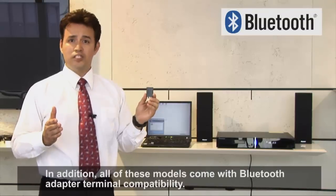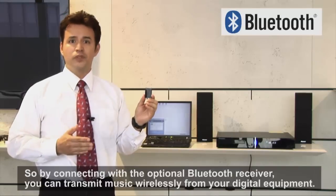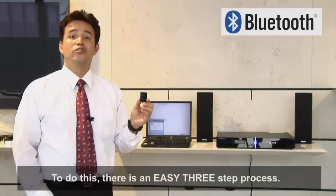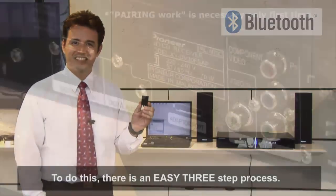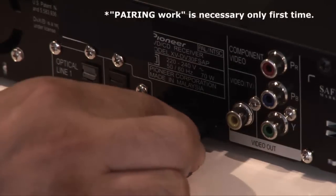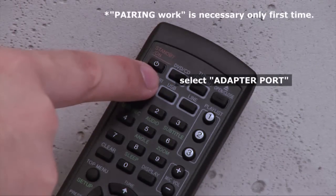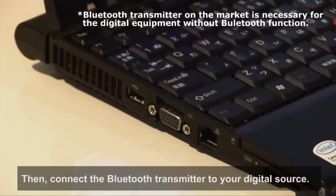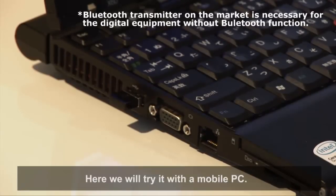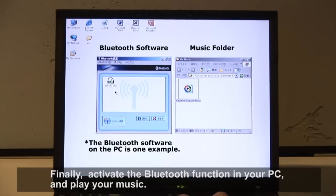In addition, all of these models come with Bluetooth adapter terminal compatibility. So by connecting with the optional Bluetooth receiver, you can transmit music wirelessly from your digital equipment. To do this, there is an easy three-step process. First, attach the optional Bluetooth receiver to the main unit. Then, connect the Bluetooth transmitter to your digital source. Here, we will try it with a mobile PC. Finally, activate the Bluetooth function in your PC.